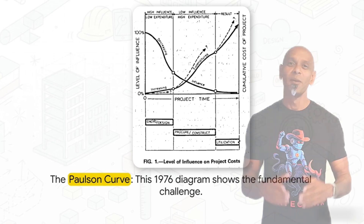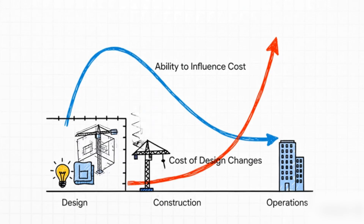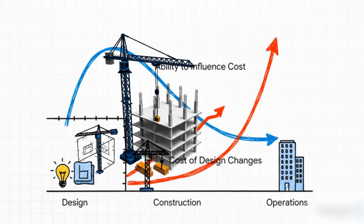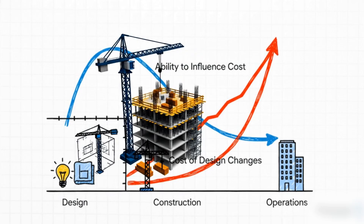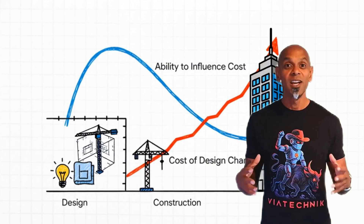This diagram is called the Paulson Curve, from way back in 1976. That falling blue line is your ability to make changes that affect the final cost. The rising red line is the actual money you're spending. At the very beginning of a project, when you've spent almost no money, your power to influence the final cost is at its peak — but that's also the exact moment when you know the least. By the time you're deep in construction and spending tons of cash, your ability to make a cost-saving change is basically gone. This mismatch is the engine that drives waste.